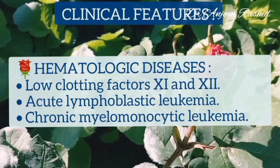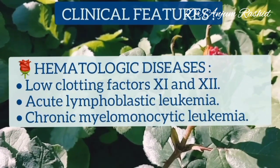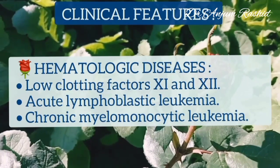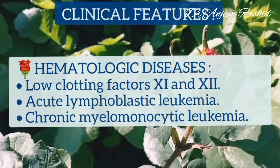Hematological diseases common in Noonan's syndrome include low clotting factors 11 and 12, acute lymphoblastic leukemia, and chronic myelomonocytic leukemia.